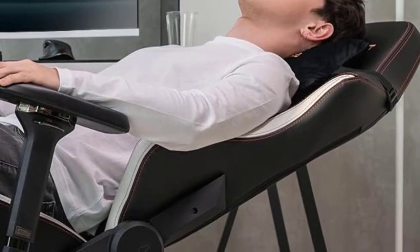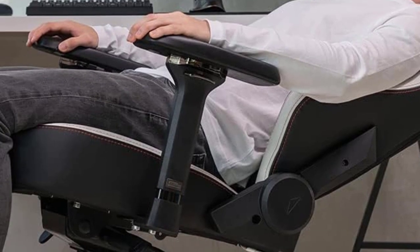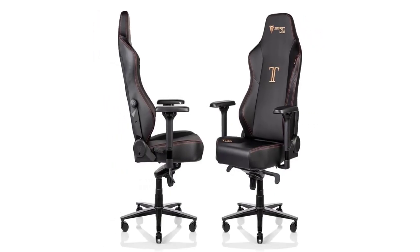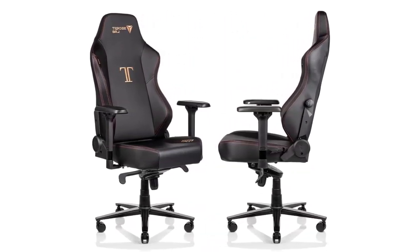It also comes in three different materials: PU synthetic leather, fabric, and genuine Nappa leather. Secret Lab also makes the Titan XL line for even larger frames, from 5 feet 11 inches to 6 feet 10 inches and up to 390 pounds.